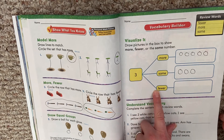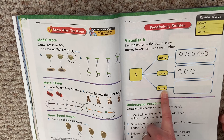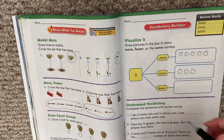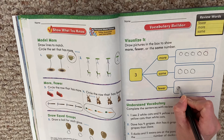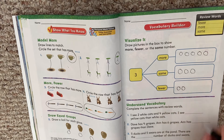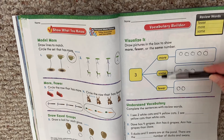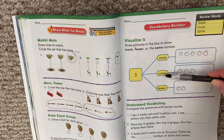Last one — fewer. So what is a number that is fewer than three? Fewer means less than three. Is one less than three? Yes. How about two? Is two less than three? Yes. Zero? Yeah, zero is a lot less than three. So why don't we do two? Two is fewer than three, it's less than three. Down here at the bottom we're going to use those same words: fewer, more, same.